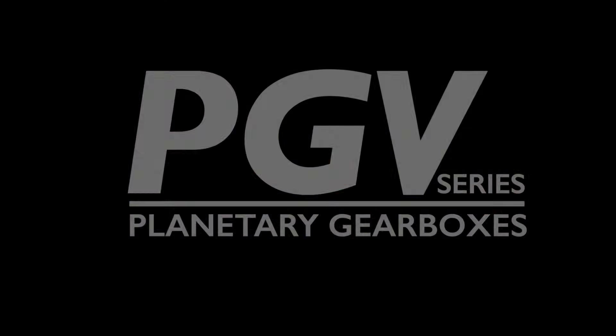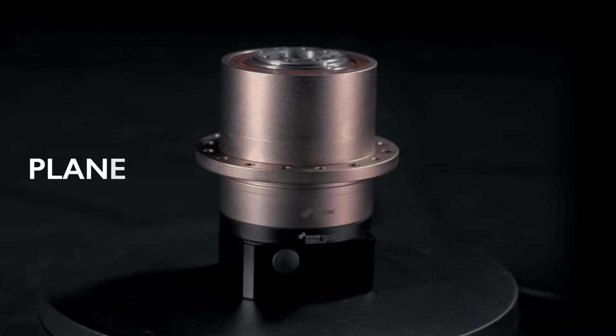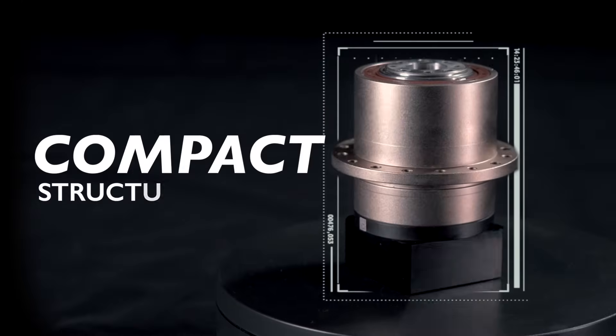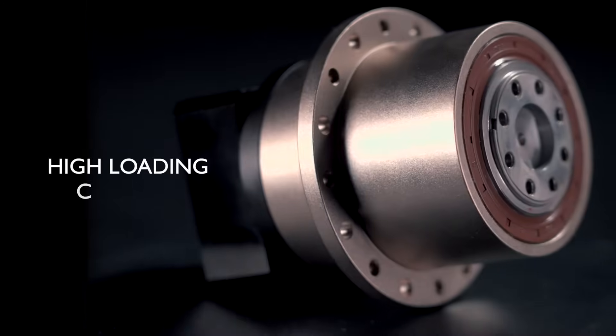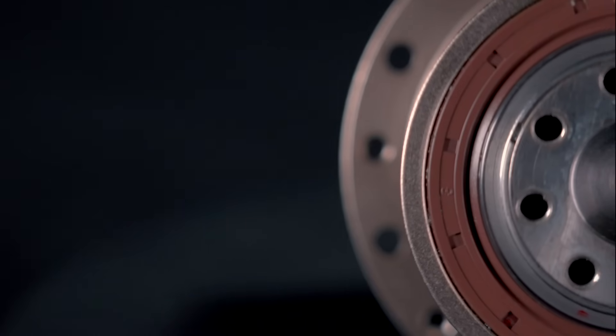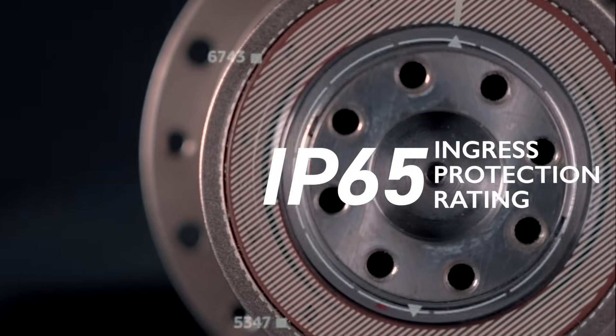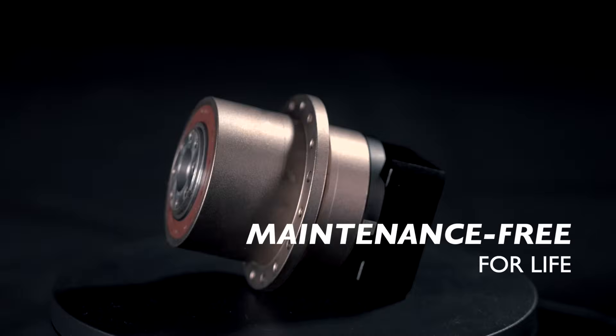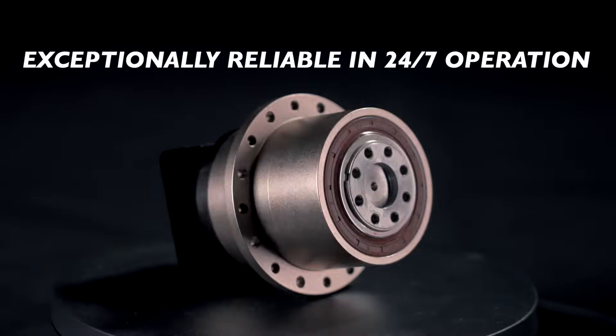Introducing the PGV series to meet market demand — planetary gearboxes for AGV and AMR applications. Compact structural design, high loading capacity, space-saving, energy efficiency, IP65 ingress protection rating, fully synthetic lubrication, and maintenance-free for life. Exceptionally reliable in 24/7 operation.